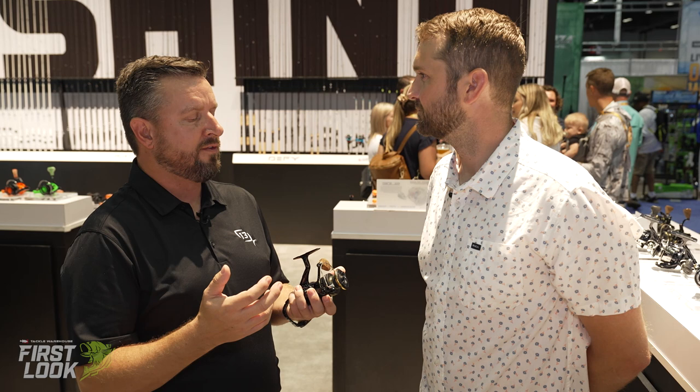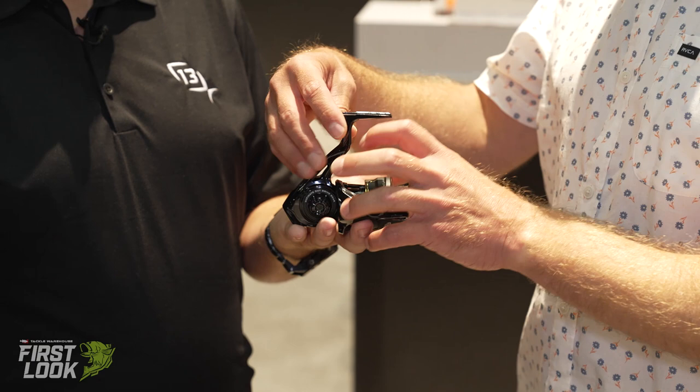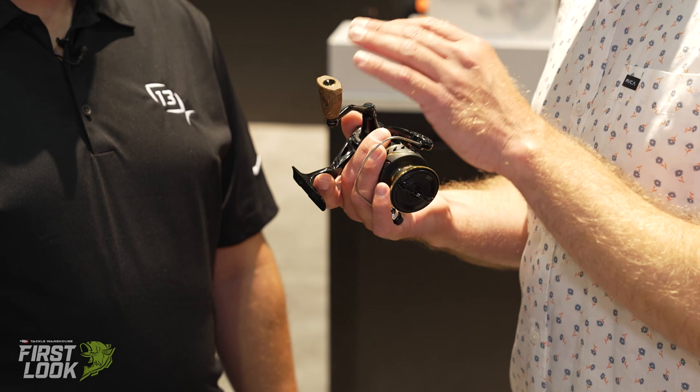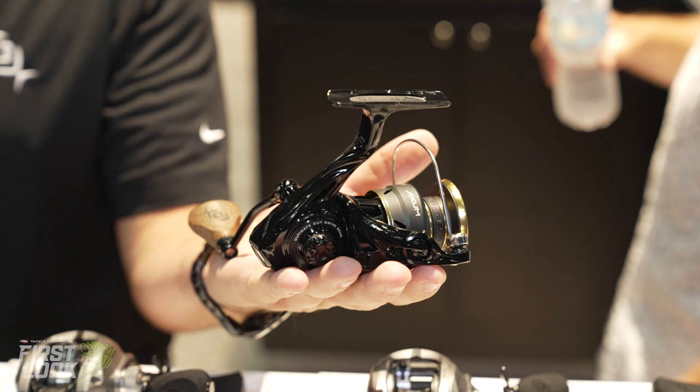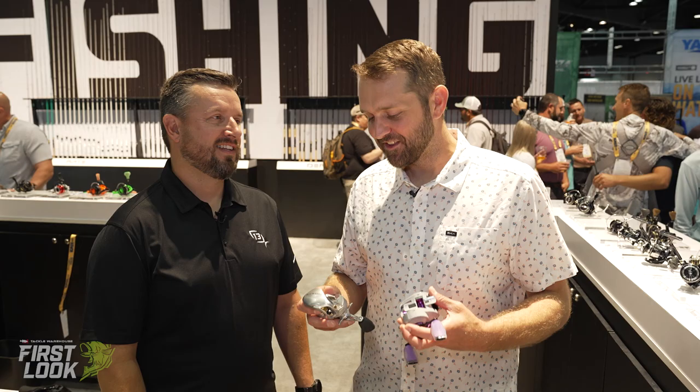The Axum can be fished anywhere in any environment, featuring a ceramic line roller, a CZB bearing inside the line roller, and all black seal bearings. The cork handle really caught my eye — it's so popular on our Concept A series that we had to bring it to spinning. That's the new Axum spinning reel from 13 Fishing, available now for pre-order on tacklewarehouse.com.